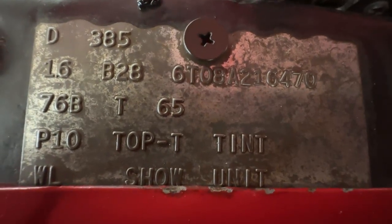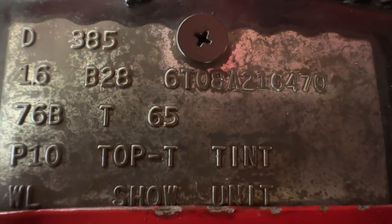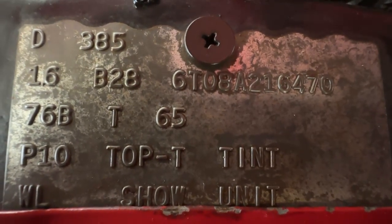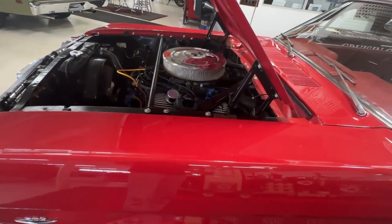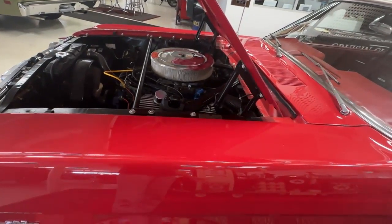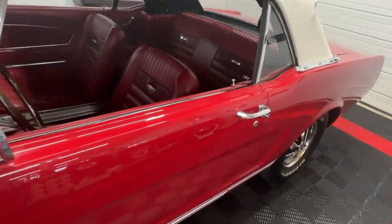Down at the bottom, the important part is where it says 'show unit.' I've heard of show unit cars but I've never actually seen 'show unit' on one of these tags before — this is super cool and very rare. I tried researching it and had a hard time finding information. My guess is it was either a car designed to go off to shows on behalf of Ford, perhaps a demo car, or maybe it was given to a Ford executive. It's definitely unusual to see 'show unit' on those buck tags.